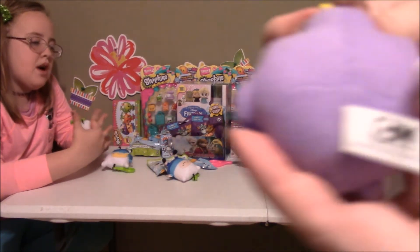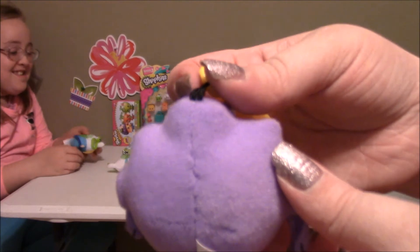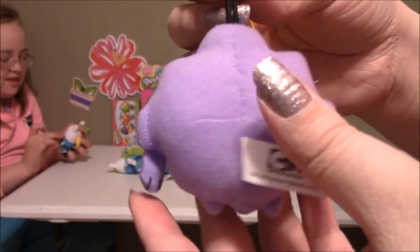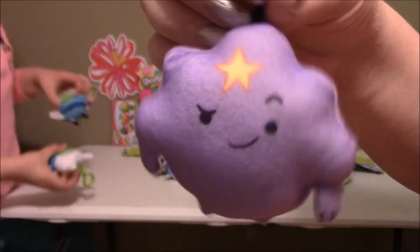Some people might want to cut it and then sew it to get back to it. She can't feel her face — this is Lumpy Space Princess. Isn't she cute?